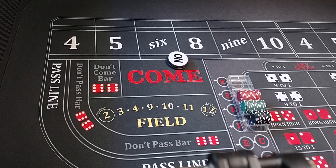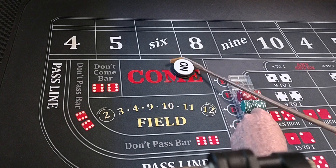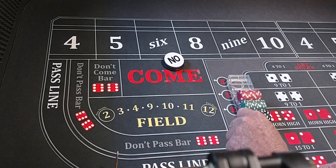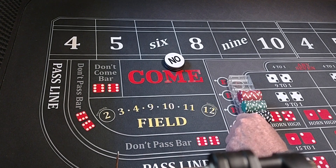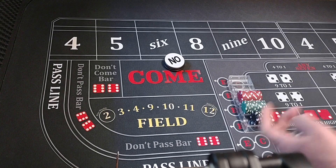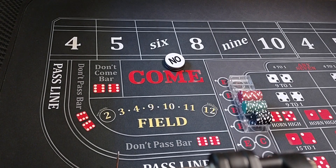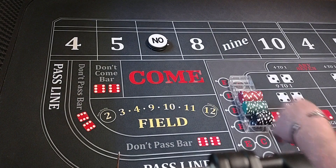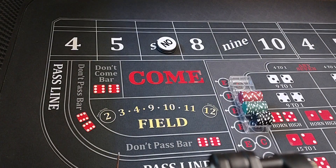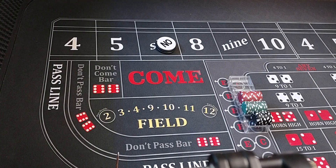Hello everyone, welcome back to Wayland's Way Craps. Today we have a very unique strategy. I've paid attention to this over the years and it always seems to happen. You ever notice when you have a point and you don't get it, you seven out, and the very next roll that point gets rolled? That happens way more times than not. So I'm going to make a strategy for it.